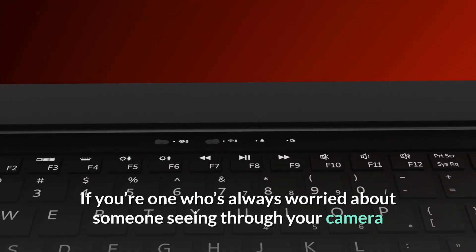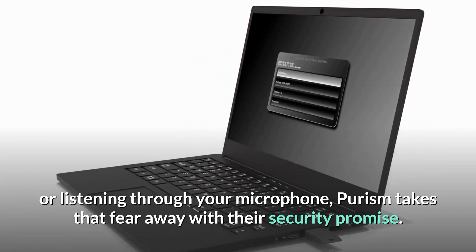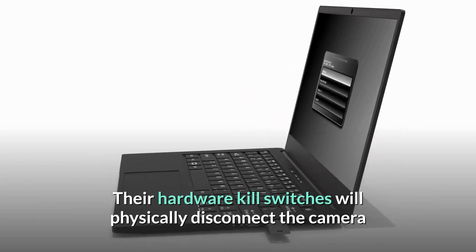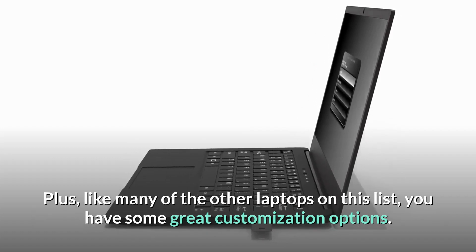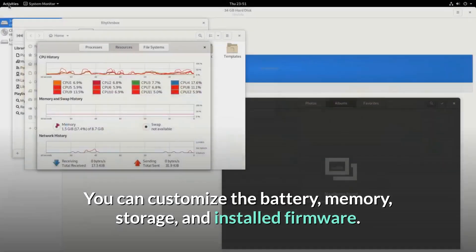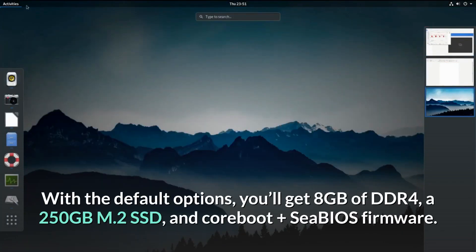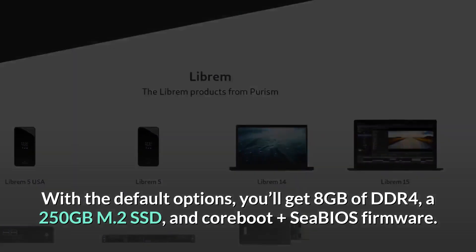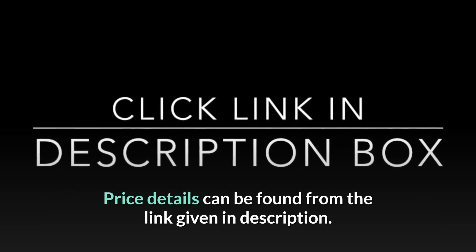If you're always worried about someone seeing through your camera or listening through your microphone, Purism takes that fear away with their security promise. Their hardware kill switches will physically disconnect the camera and mic if your laptop detects anything suspicious. Like many other laptops on this list, you also have great customization options for the battery, memory, storage, and installed firmware. With default options, you'll get 8 gigabytes of DDR4, a 250 gigabyte M.2 SSD, and Coreboot Plus C BIOS firmware. Price details can be found from the link in the description.